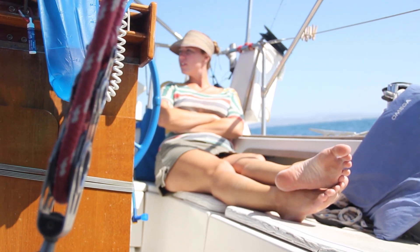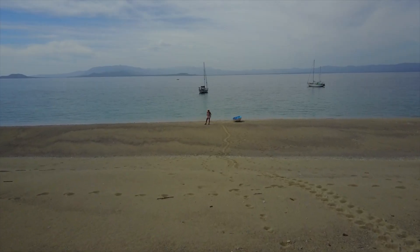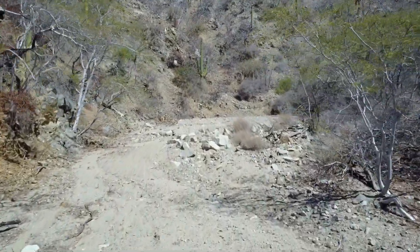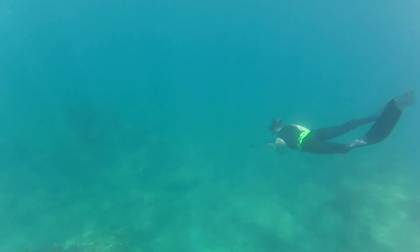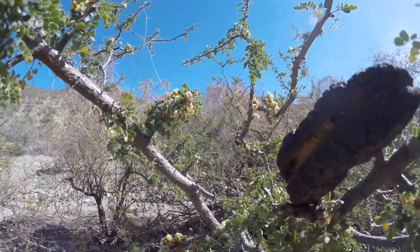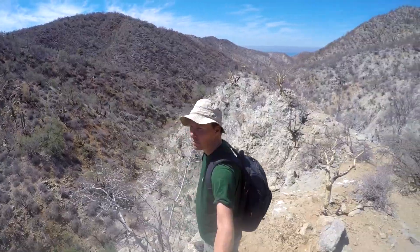Last time on Adventure Adrift we set out to explore one of the least visited islands in the La Paz area, Isla Cerralbo. Here we did some awesome spearfishing and snorkeling, found turtle nests on the beach, and explored the unique interior of the island.